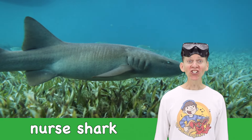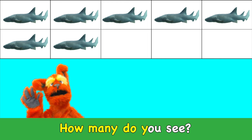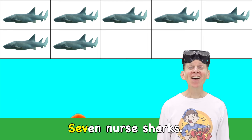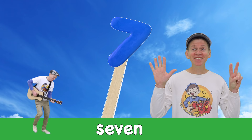Nurse shark! How many do you see? Seven nurse sharks. Seven!